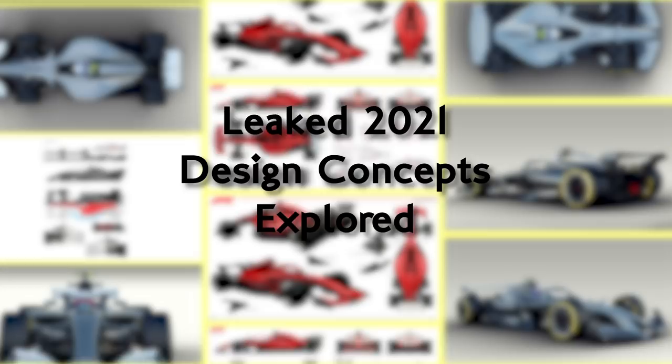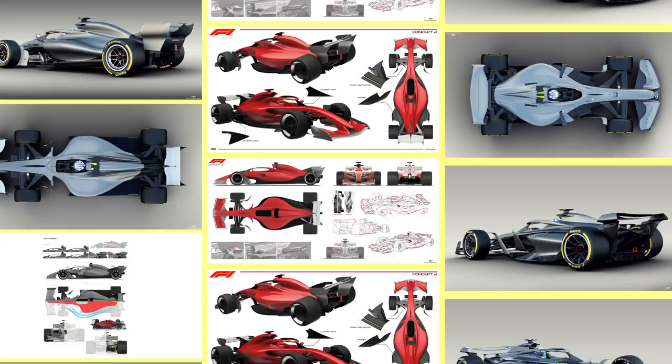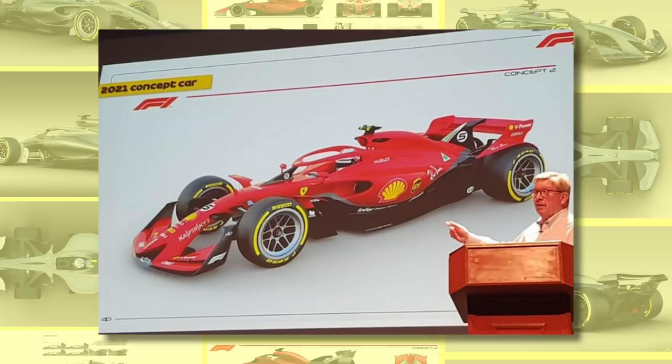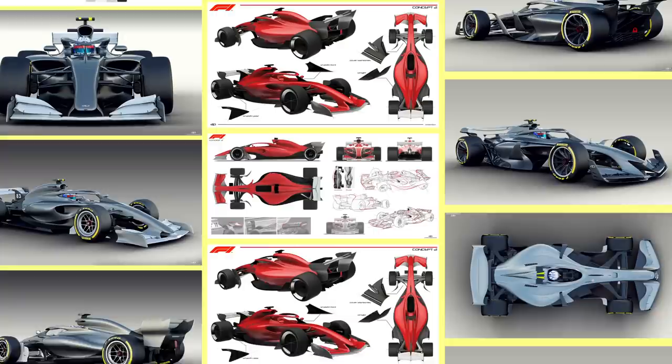Formula One published some of their in-progress design concepts for the chassis regulation revisions due to come into effect in 2021. Although immediately that's a little bit of a lie and we all know it. One concept image was leaked from a talk Ross Brawn gave in Singapore, and FOM realised they had to produce some sort of press release to stop the wildfire gossip around this one image spreading misinformation and leading people down the wrong paths. So Formula One's hand was forced, and it's likely these images were never supposed to be shared widely and may or may not bear any resemblance to the regulations brought into sporting law for 2021.